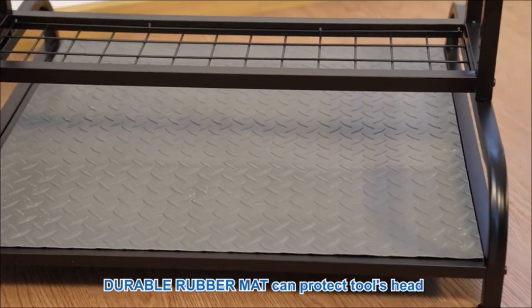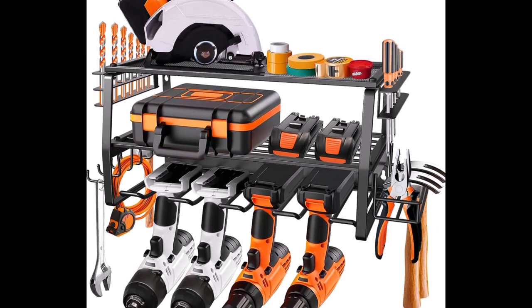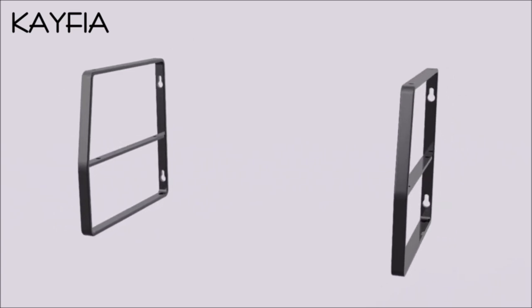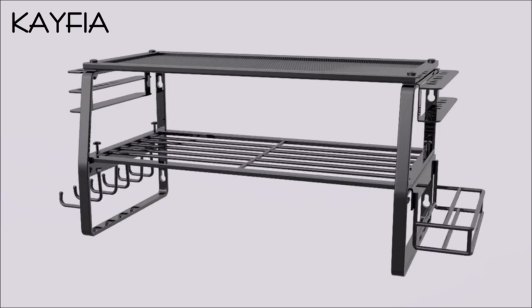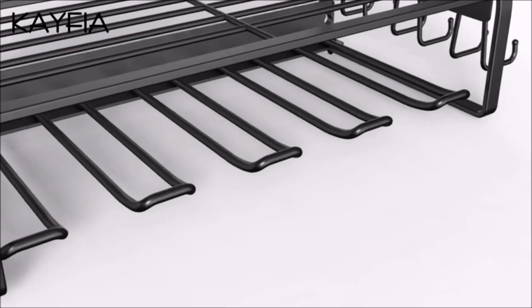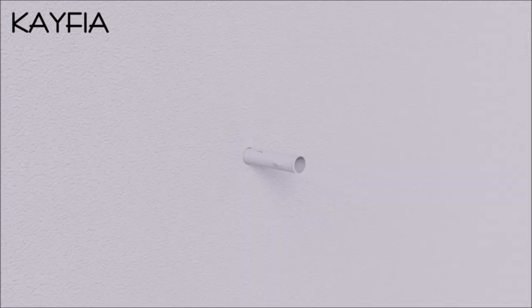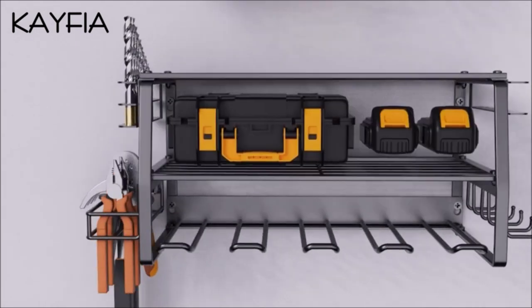Introducing the Kafia Power Tool Organizer at an unbeatable $24.99. This three-layer wall-mounted marvel maximizes your workspace with smart design. The top mesh shelf secures small tools, while the middle holds toolboxes and batteries. The highlight is a four-slot electric drill holder with anti-skid design, accompanied by small tool storage on both sides for pliers, screwdrivers, and more. This single rack equals a tidy workbench.